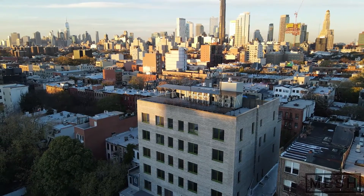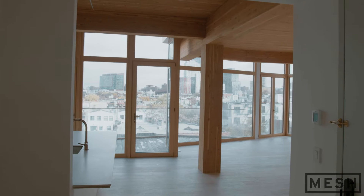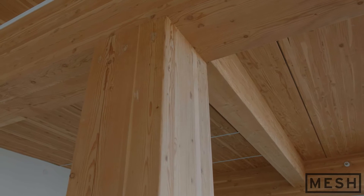Welcome to Timber House. This is the first mass timber condominium building here in New York City. The first thing you notice when you come into an apartment here at Timber House is the wood around you. This is the structure of the building itself.